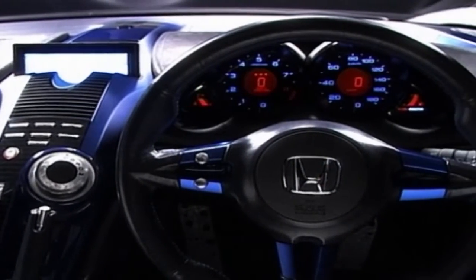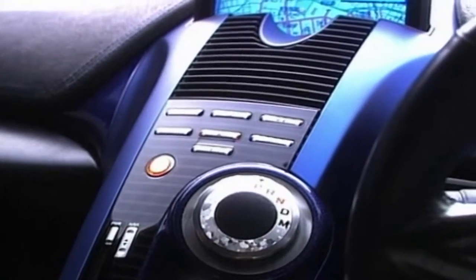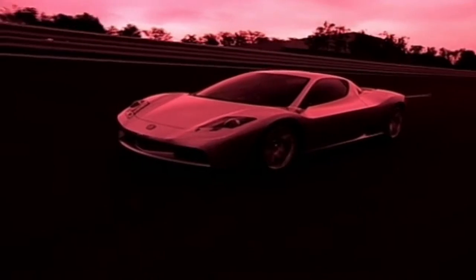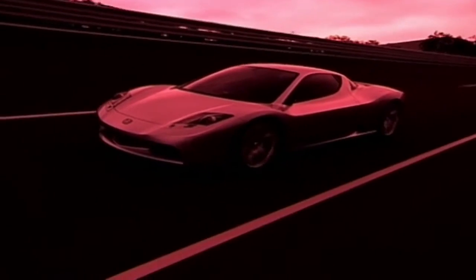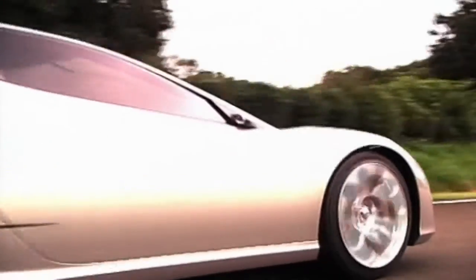There are suggestions that this might be Japan's first real threat to the acknowledged high-performance car builders of Europe. If that's true, it will need a lot more than 300 horsepower on tap. The new chassis, with its long wheelbase, wide track, and short overhangs, looks capable of handling much more.